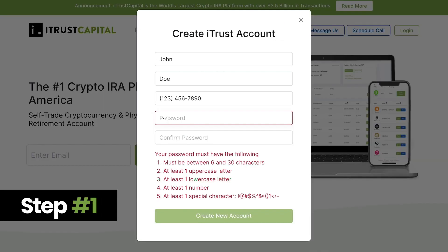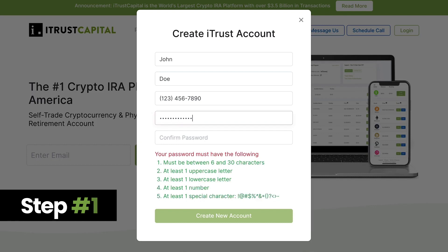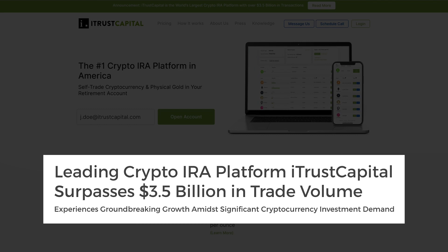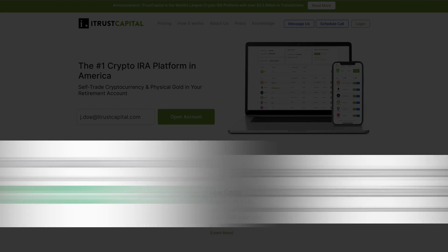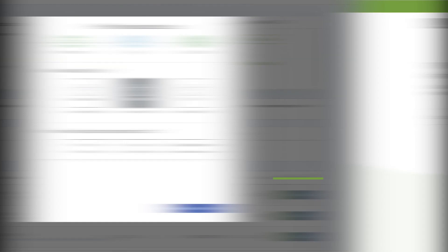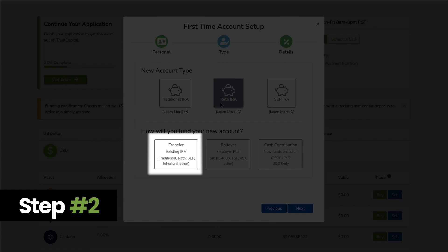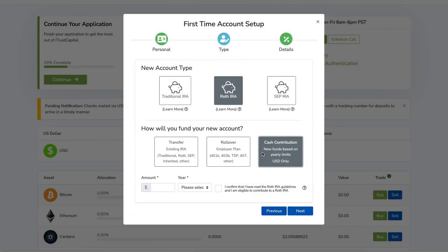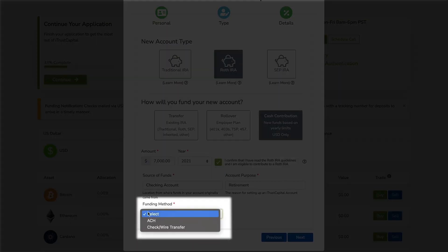Step 1: Open a crypto IRA account with our friends at iTrust Capital, the world's largest crypto IRA platform with over $3.5 billion in transactions, over 1,500 positive reviews on Trustpilot and no monthly fees. Step 2: You can transfer your existing IRA, roll over your employer plan, or make a cash contribution through ACH transfer,